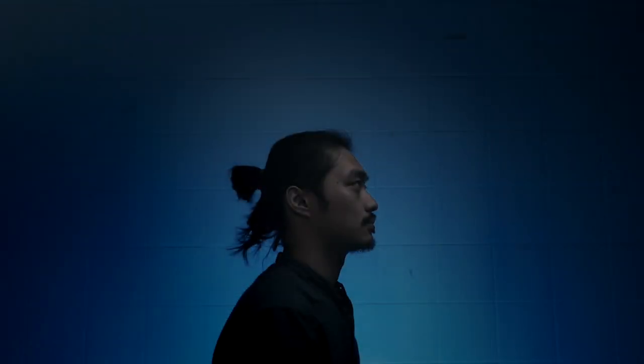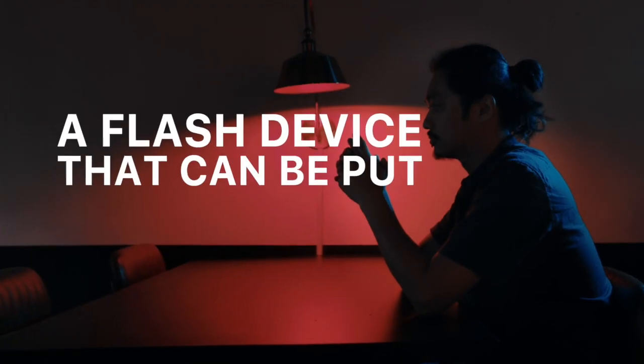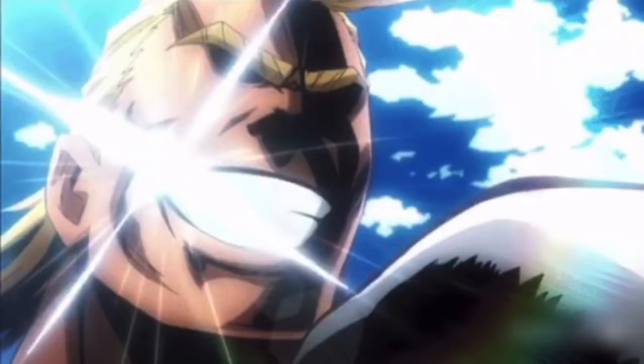Have you ever seen the most charming smile? This is Lumos, a flash device that can be put in your mouth. In many movies or cartoons, when some people smile, a flash is created between their teeth. Now you can perform this effect with Lumos.